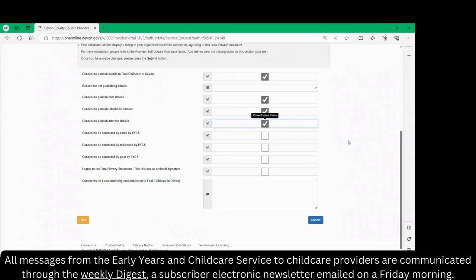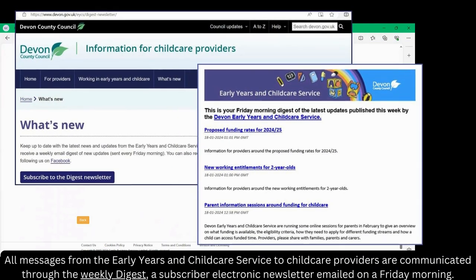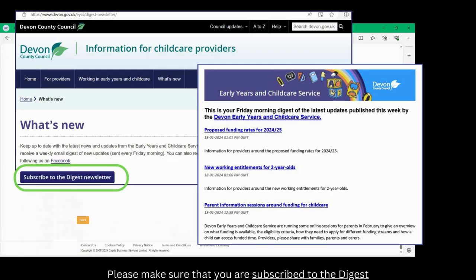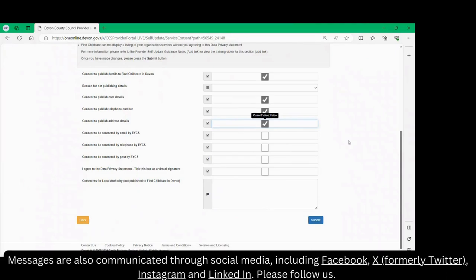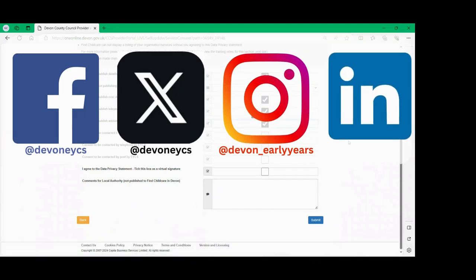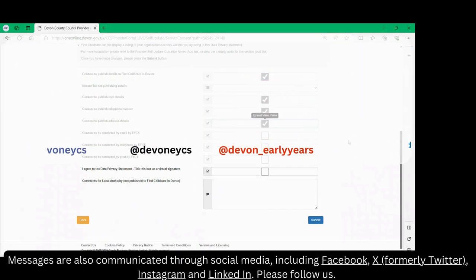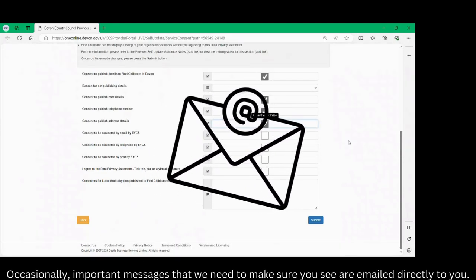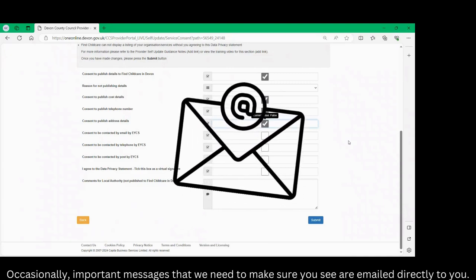All messages from the Early Years and Childcare Service to childcare providers are communicated through the weekly digest, a subscriber electronic newsletter emailed on a Friday morning. Please make sure that you are subscribed to the digest. Messages are also communicated through social media including Facebook, X, Instagram and LinkedIn — please follow us. Occasionally important messages that we need to make sure you see are emailed directly to you.